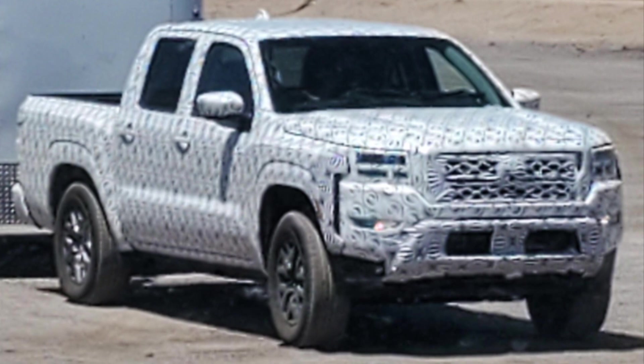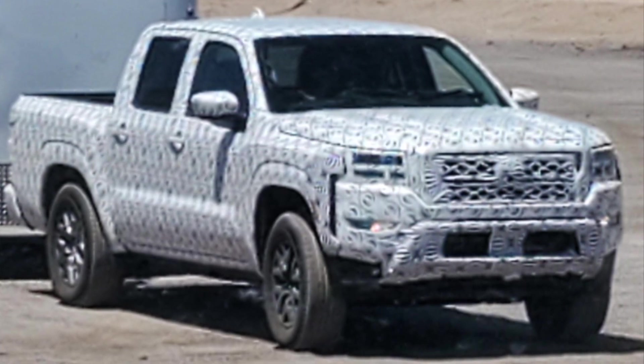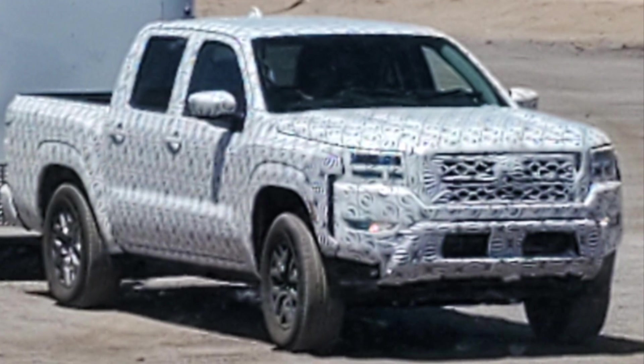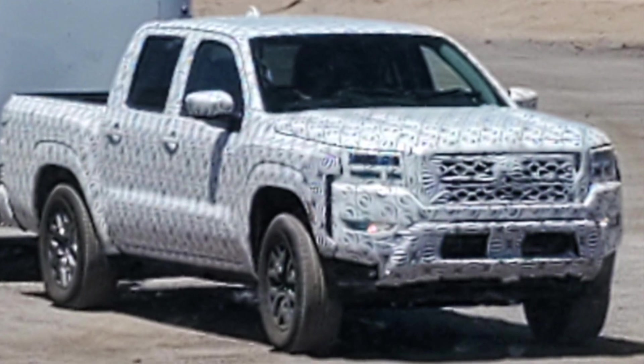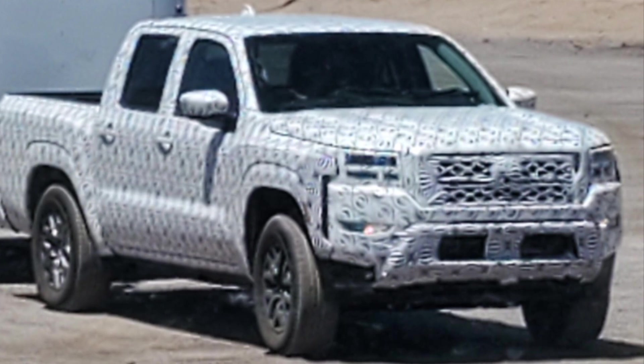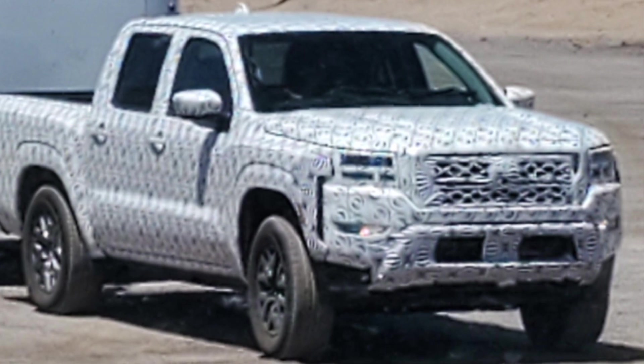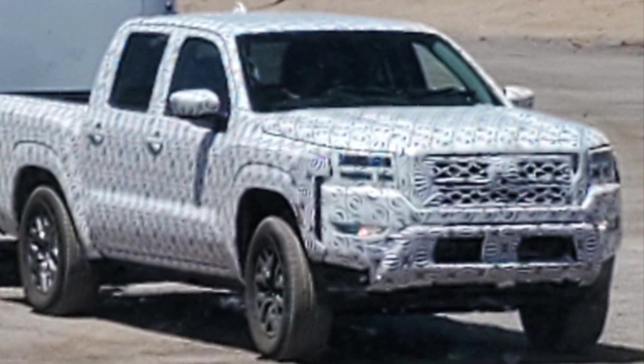This is a good view of what's potentially a lower trim — maybe an SV or SL — and you get to see the grille and the lights. From the Nismo picture before this, you get a good idea of what the lights are going to look like, but this gives us a little more detail. It's going to be slightly Titan-like, but I think it's still going to be very unique to itself.